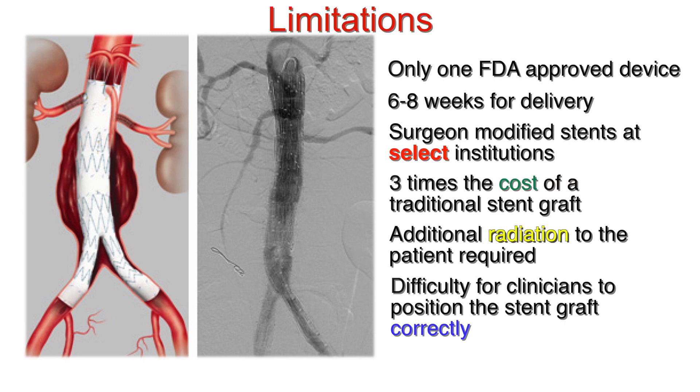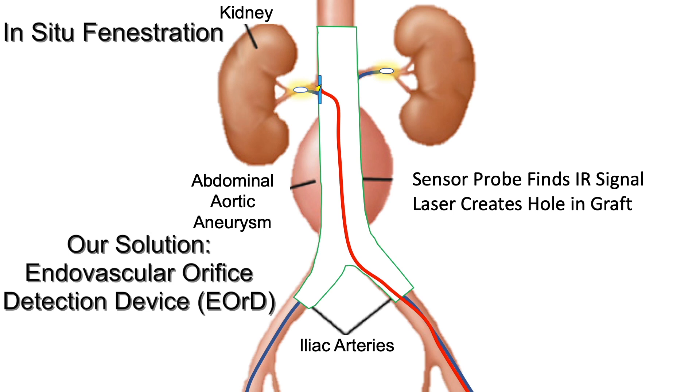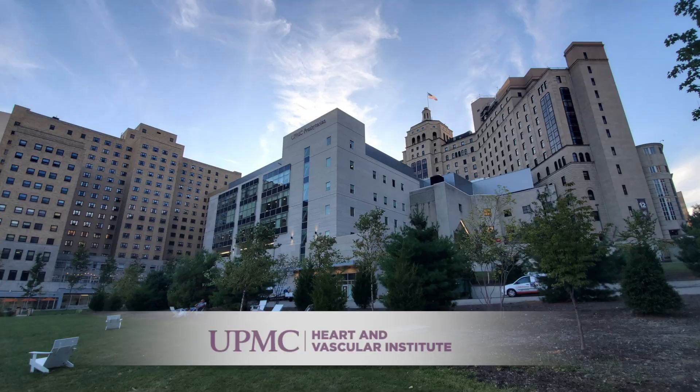Our solution, the endovascular orifice detection device, allows for in situ fenestration. Our approach aids clinicians by allowing for fenestrations to be made for the bridging stents. This solution reduces radiation, costs, and reduces time to surgery.